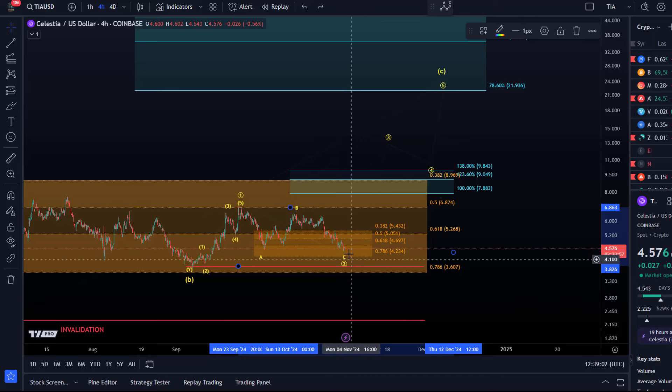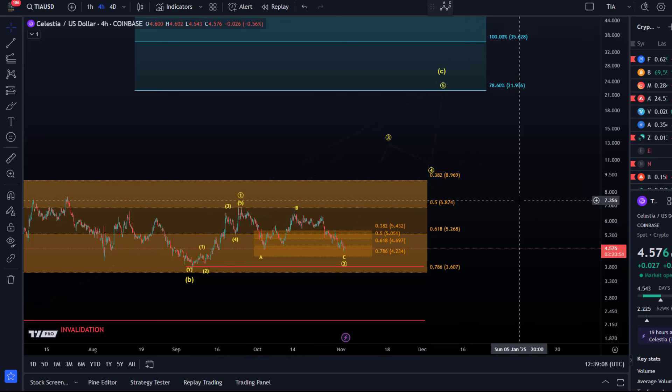I would pay attention to $4.23 next as support, and if there is a reaction there, this could be the start of a third wave. That's the update about TIA. Hope you liked it — if you did, please hit the like button, leave a comment, and subscribe. If you really like the content, check out the channel membership, and also follow us on Instagram and Twitter for additional content. Thanks a lot for watching.